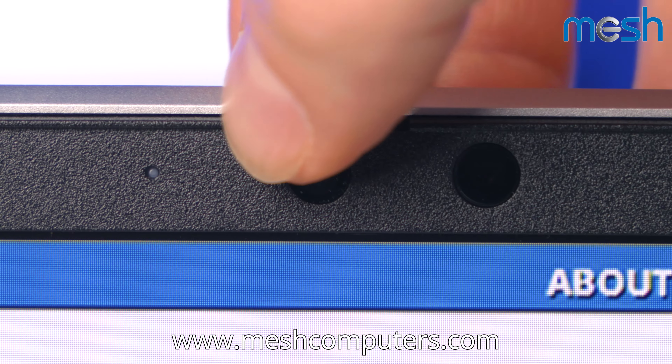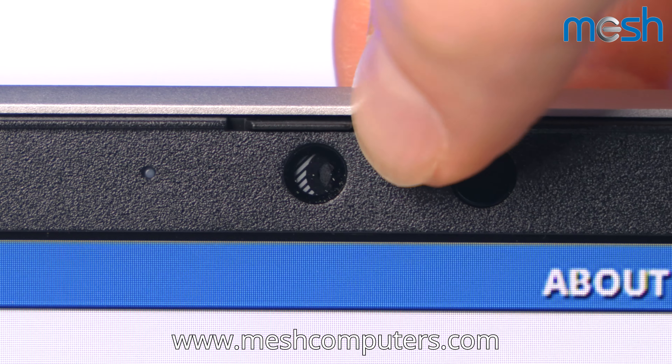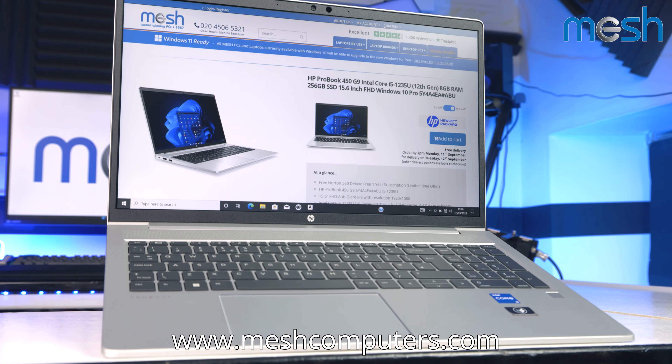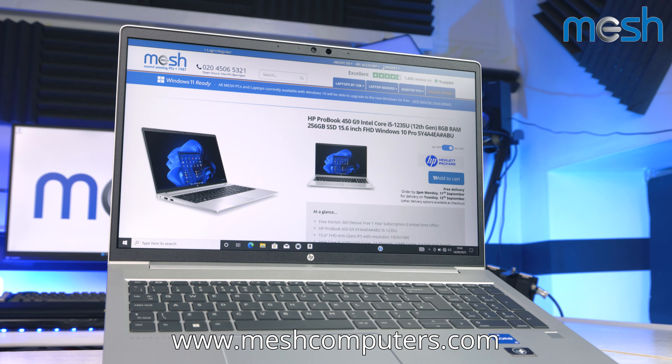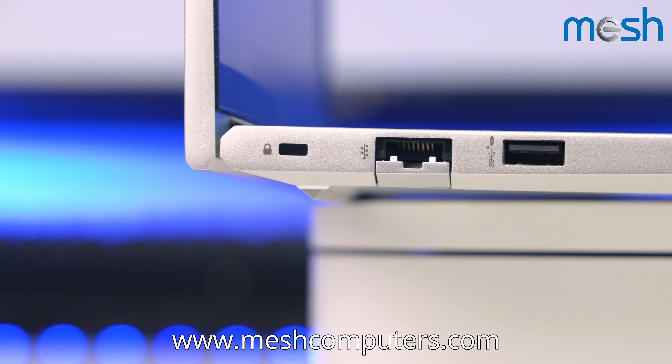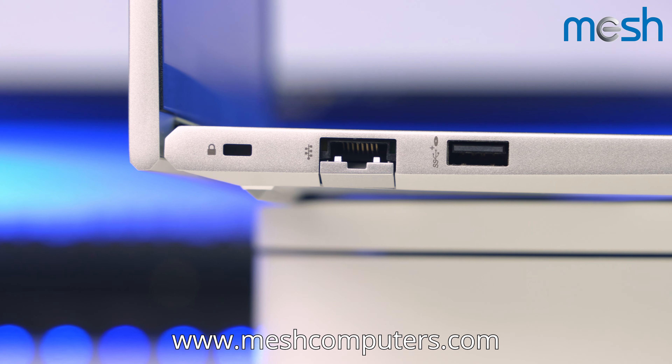It has a privacy option for times when you want to be sure about your security, as well as a nano-security lock slot. This HP laptop comes with the latest fifth-generation Bluetooth technology that has double the data transfer rate of previous devices and quadruple the range.